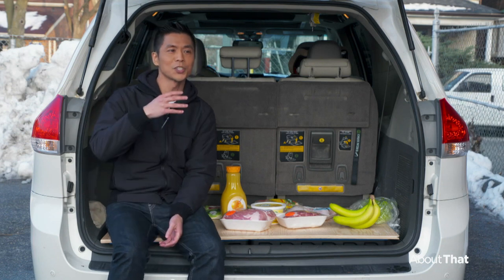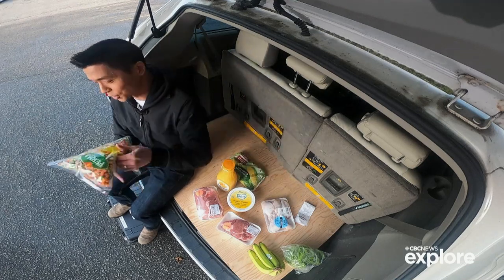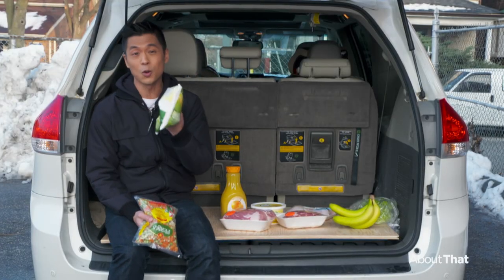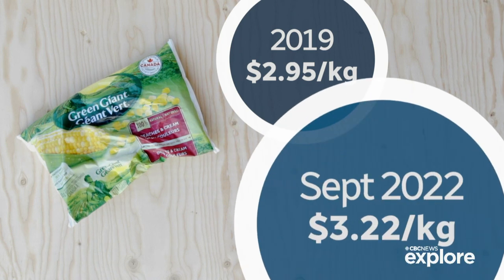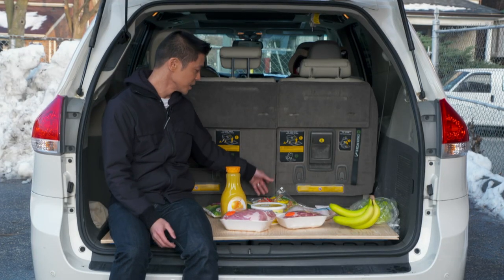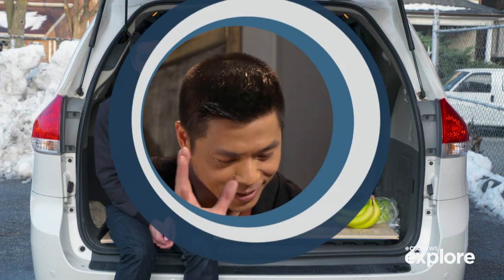We've seen the price of produce go up pretty steadily, so unfortunately there's not a ton of good news on the fresh front. Where you're going to find the good news is in the frozen aisle. Frozen green beans, frozen mixed vegetables, frozen corn, frozen peas — three years ago a 750-gram bag was about $2.95 to $2.96; now in September 2022 you're looking at around $3.22. Frozen is where you'll find the best deals.